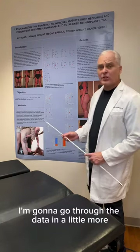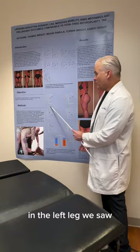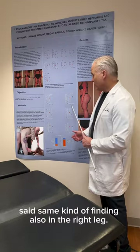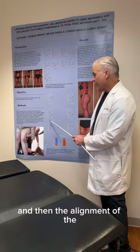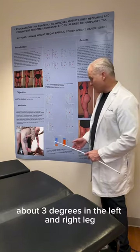I'm going to go through the data in a little more detail here. In the left leg, we saw between before and after surgery about a 10% improvement in knee flexion. The same kind of finding also in the right leg. The alignment of the knee also improved about three degrees in both the left and right leg.